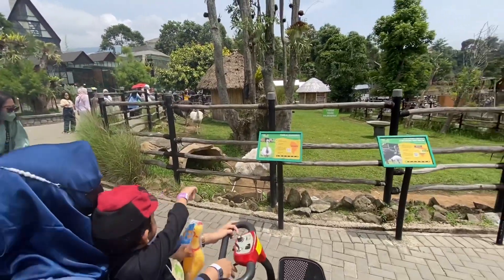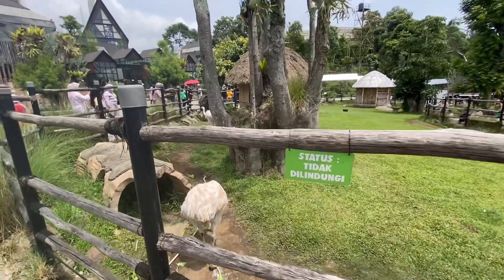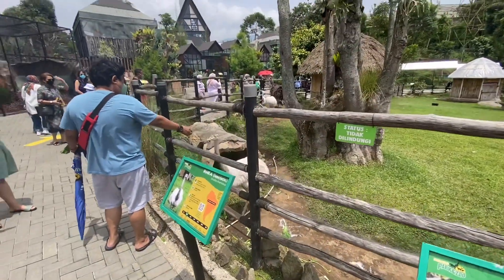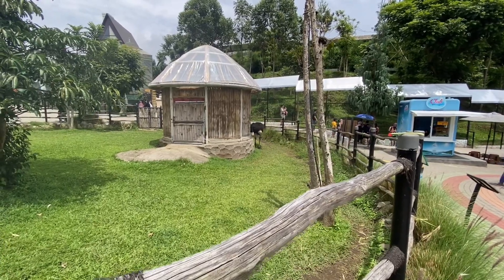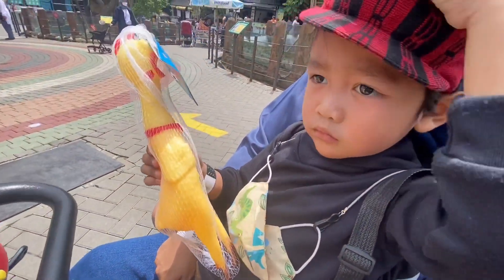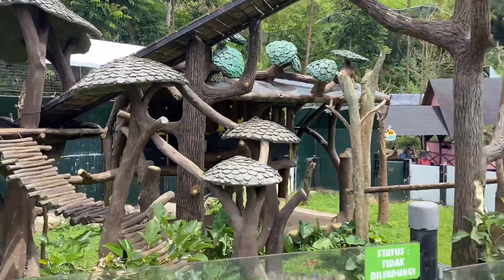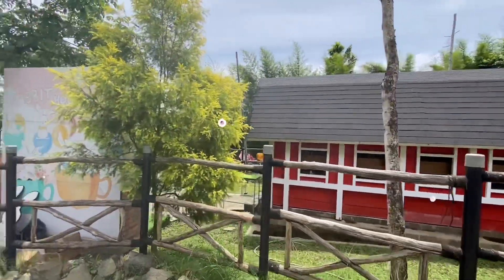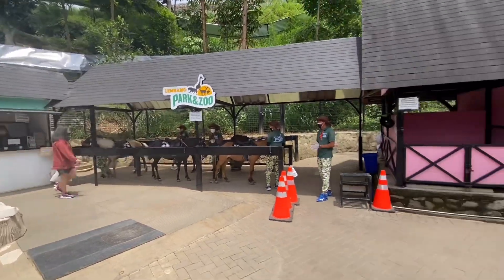Eskooter mini itu ada jalurnya tersendiri, jadi menurut aku minusnya kita gak bisa begitu mengeksplore. Tapi kalau untuk keliling-keliling ya cukup worth sih, jadinya gak begitu pegel. Menurut aku kelebihan di Lembang Park & Zoo ini kita bisa melihat hewan-hewannya lebih dekat. Disini kita juga bisa naik kuda, tarifnya itu 25.000, tapi karena masih sewa eskooter jadi nanti aja naik kudanya.